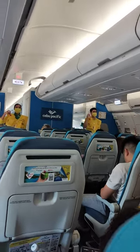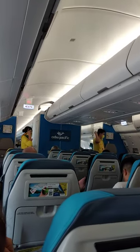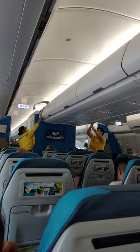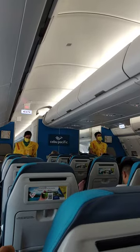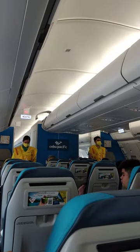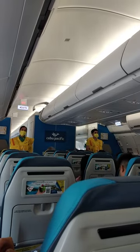Manual inflation is done by means of the red tubes. Blow to increase air, and push pins inward to release air. The light automatically illuminates once the battery is immersed in water. Do not inflate the life vest inside the aircraft. Please be reminded that unauthorized removal of a life vest from the aircraft constitutes theft and is punishable by law.